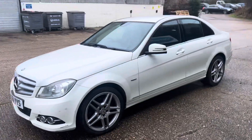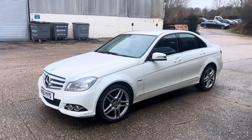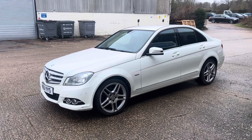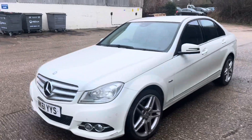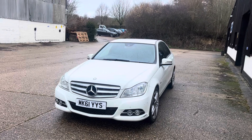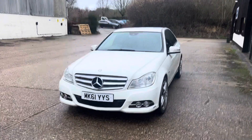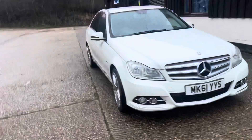He wanted an economical car that was comfortable and safe, so I think he chose well with a Mercedes C-Class. It's from late 2011 and it's done 145,000 miles. Being an Elegance model it has things like air conditioning — which I know works very well, that's been tested — and parking sensors front and rear, tinted glass and alloy wheels.